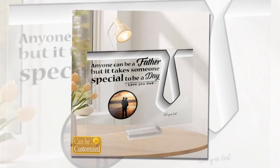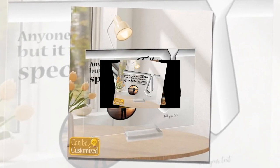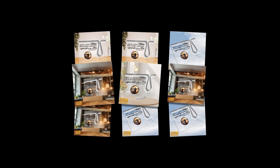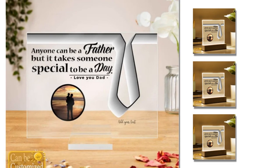Capture precious moments with the custom acrylic photo plaque. Celebrate special moments and achievements with our custom acrylic photo plaque. Crafted with precision and care, this exquisite plaque allows you to immortalize cherished memories in stunning clarity. Made from eco-friendly acrylic plexiglass, our custom plaques boast clear, fade-resistant images and crisp edges.